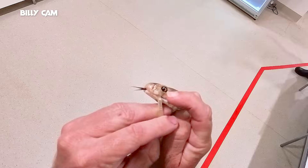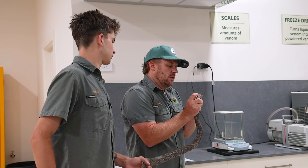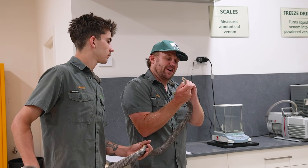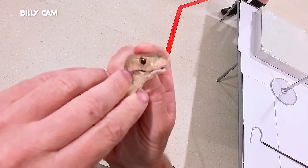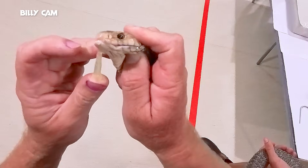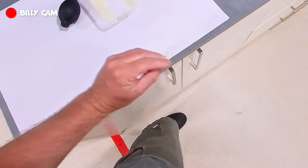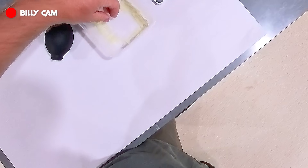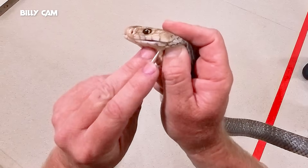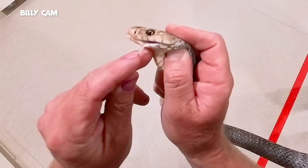Still giving me venom - still coming. That is mad. Man, he's got a big head. I want to see the size of this guy's fangs - if they are much bigger than those ones with the smaller heads.